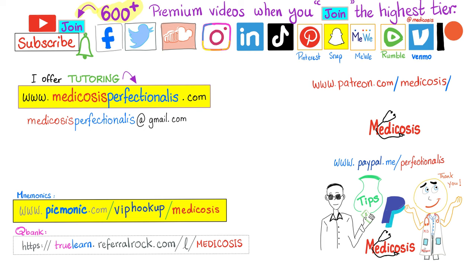Thank you so much for watching this video. Thank you TrueLearn for sponsoring. Check the link in the description and in the first comment, and I will see you in a similar video. Be safe, stay happy, study hard. This is Medicosis Perfectionitis, where medicine makes perfect sense.